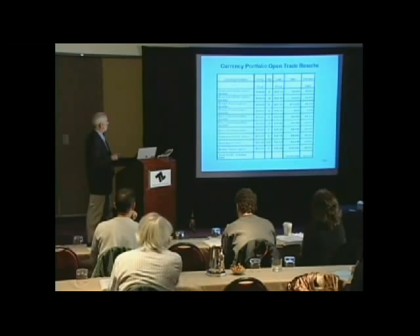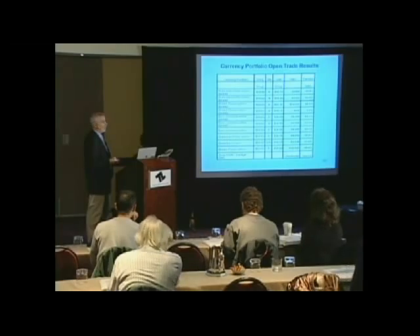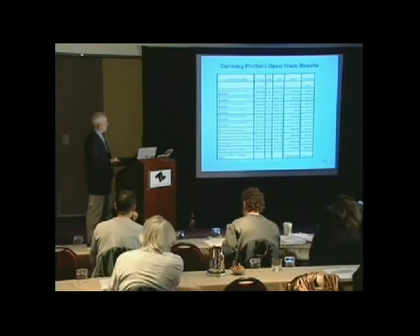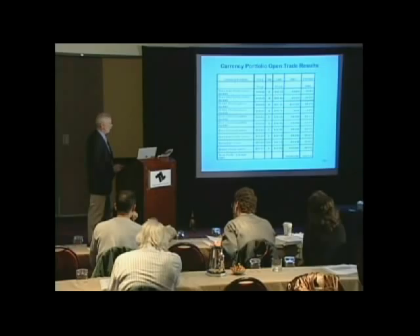Here's a British pound spread trade right here, and euro currency. These are examples of put option purchases for the euro and the Australian. And this is the short euro fund — this is an ETF, not a double beta ETF. This is just a one-to-one short euro that I recommended at $40, currently trading at $50. It's actually much higher than that right now because the euro has been falling against the dollar. And here's a British pound put option trade example there.